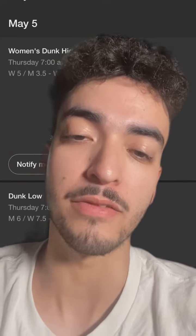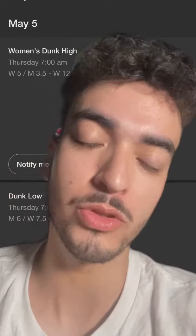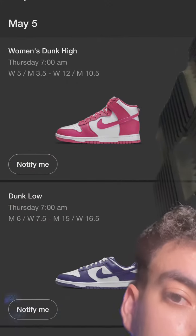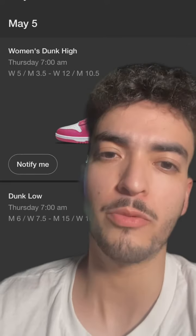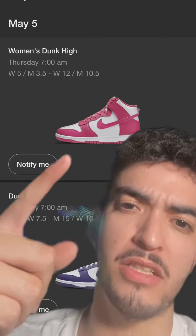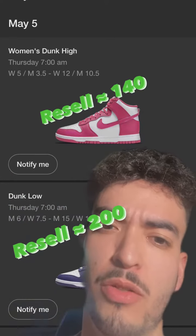After that on Thursday, Cinco de Mayo, we got a full slate of dunks — four dunks releasing, one high and three lows. We got the Pink Fusion High releasing, and then we got the Purple Court Lows. You can expect similar resale prices — the highs are going to be lower, around $150, and the lows are going to be around $180 to $200.